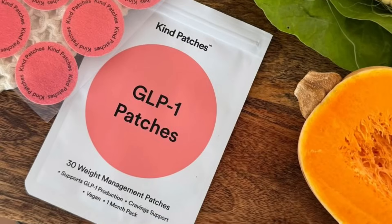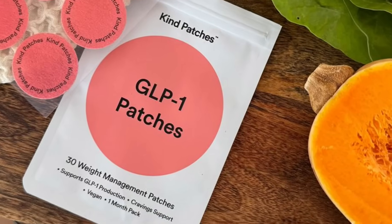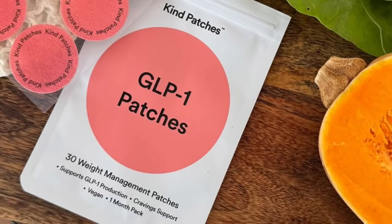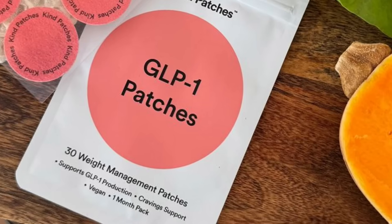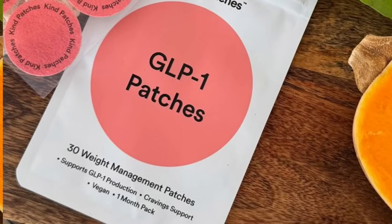This patch is making a lot of claims: it can suppress your appetite, increase fat burning, stabilize your blood sugar, tighten your skin, improve digestion, and even help you lose up to six pounds in just one week — no needle, no prescription, and no side effects. Just peel, stick, and let it do its thing.